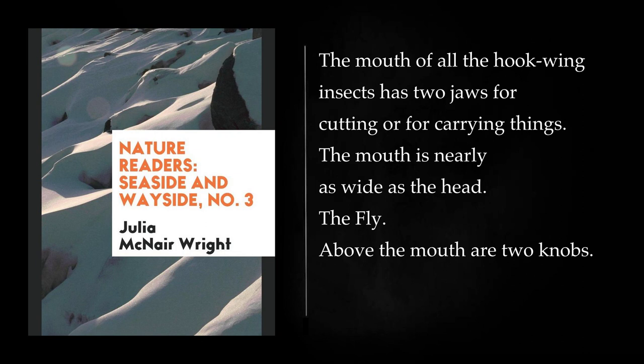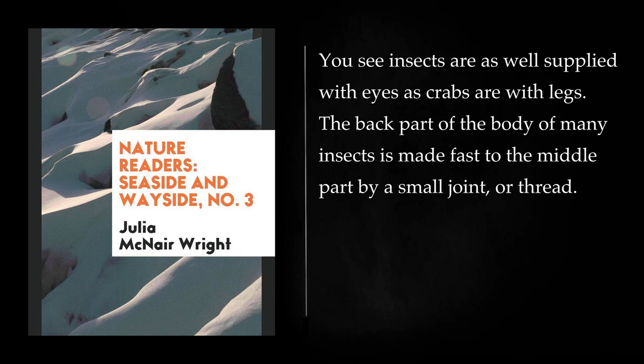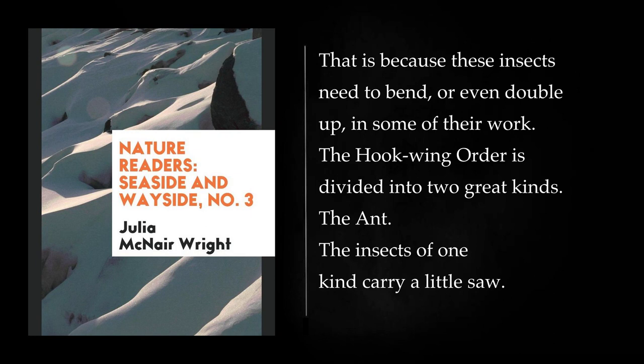The fly. Above the mouth are two knobs. These knobs are two big eyes, one on each side of the head. Between the two big eyes they have some little ones on the top of the head. You see insects are as well supplied with eyes as crabs are with legs. The back part of the body of many insects is made fast to the middle part by a small joint or thread. That is because these insects need to bend, or even double up, in some of their work.